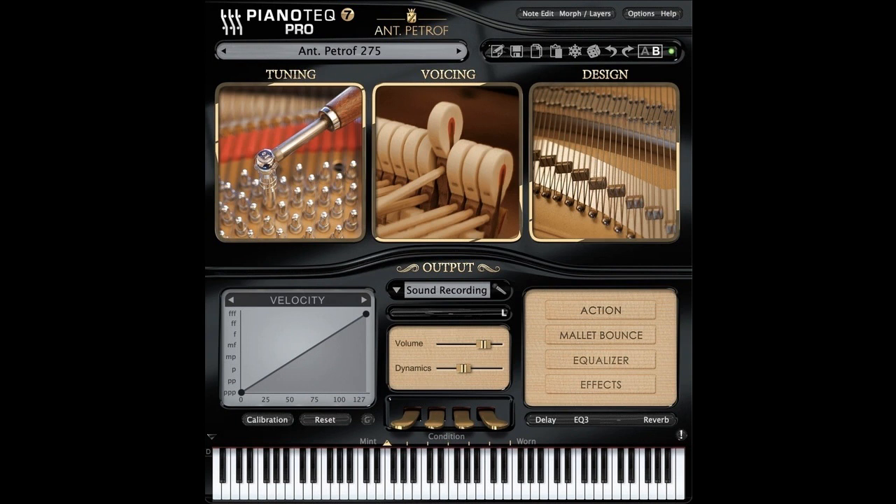Welcome to Music Gears, where we bring you the latest info on new music instruments, software, and other gear from around the world. Modart has announced the release of Petroff 284 Mistral Concert Grand Piano for Pianoteq, which has been updated to V7.3.0.